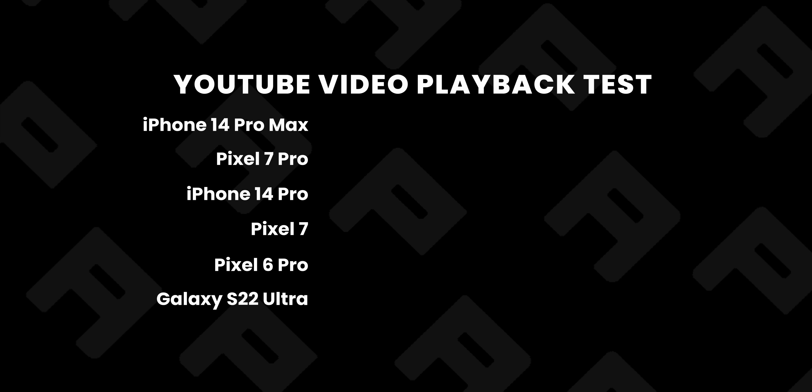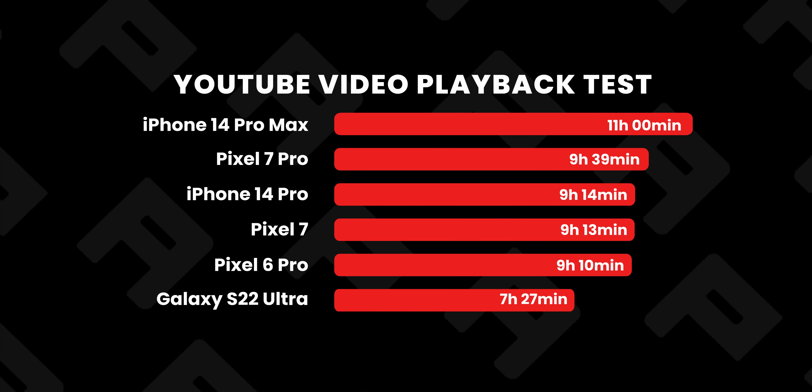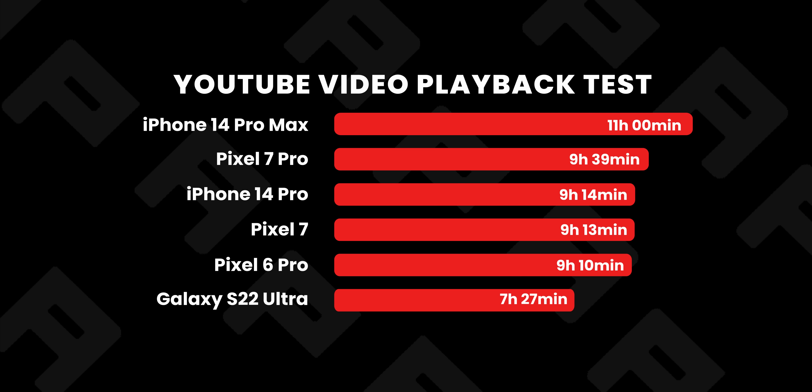To recap the YouTube video streaming test results: the Galaxy S22 Ultra was surprisingly the first to die, the new Pixel 7 series had a very good showing, but it was the iPhone 14 Pro Max that stole the thunder after all.